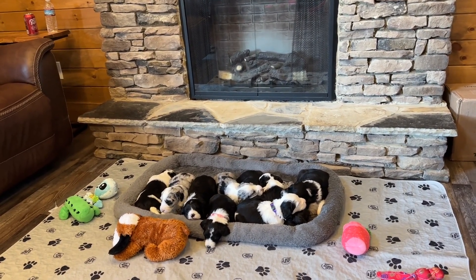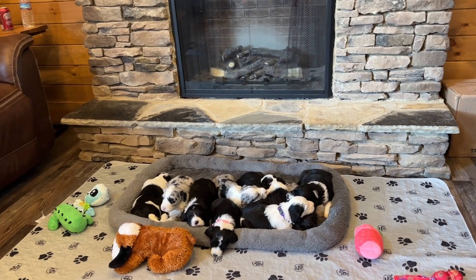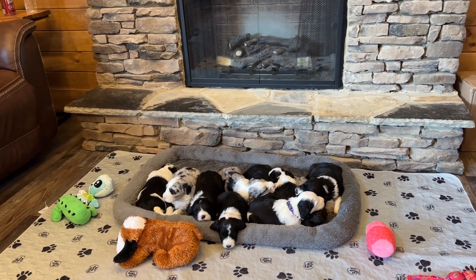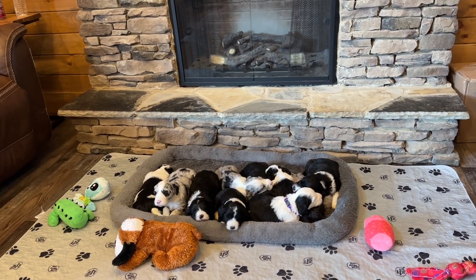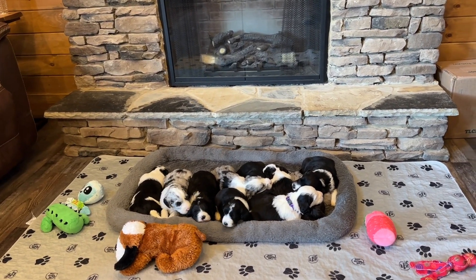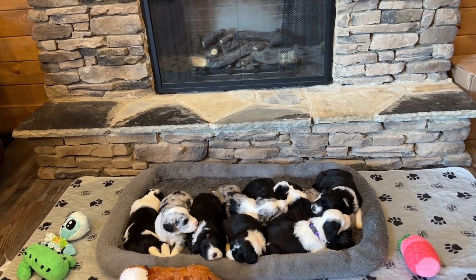If you're interested in one of these puppies, you can go ahead and get in line before puppy picks. You can email us at okoyriverdoodles@gmail.com and we'll schedule a phone call so we can answer any questions you have and talk to you about these babies.